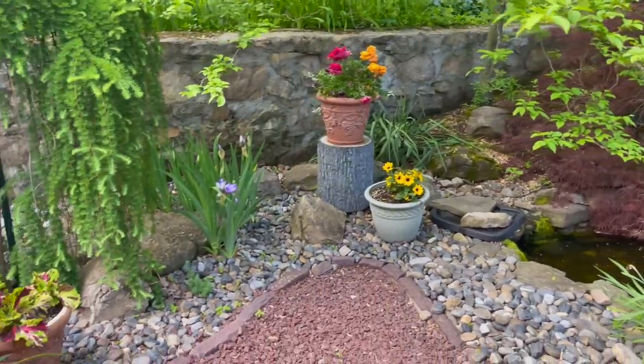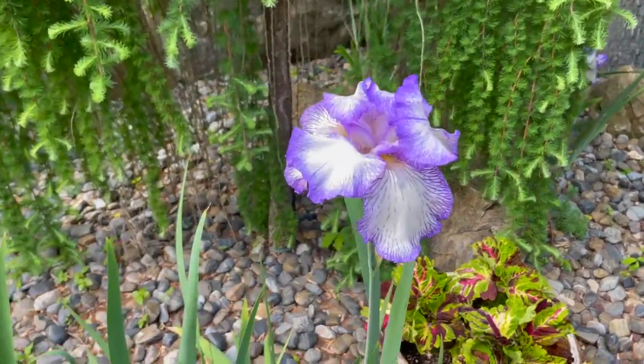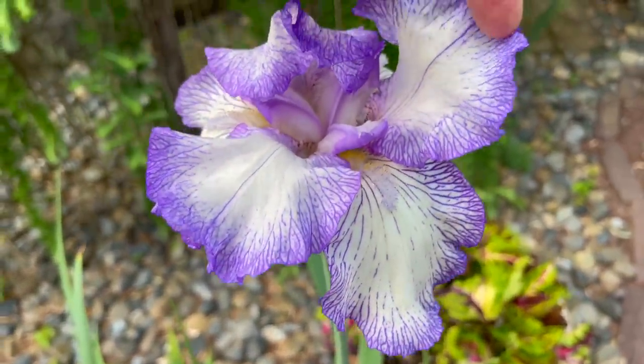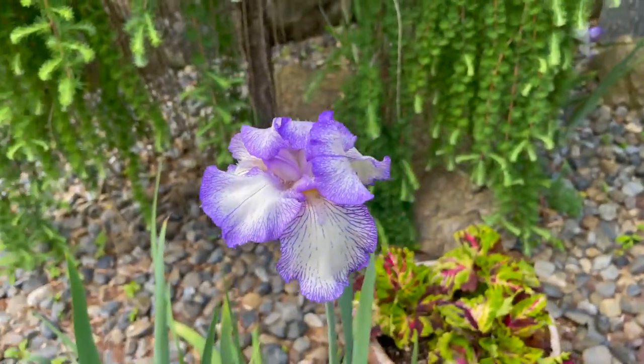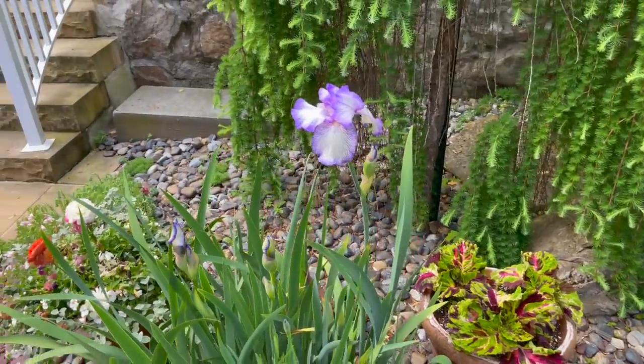New are these beautiful bearded irises. Look at that color, look at the bloom, those petals, the details. I wasn't sure what these were going to look like, and now to see them in bloom — really beautiful.